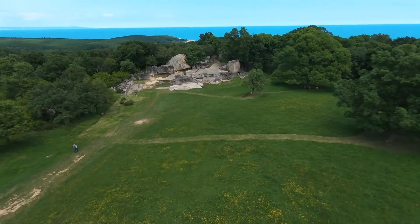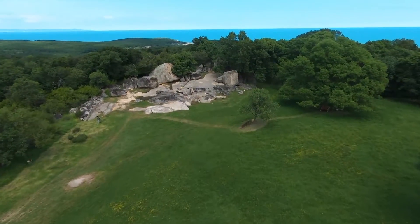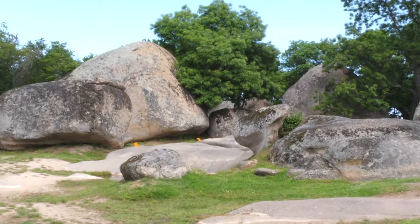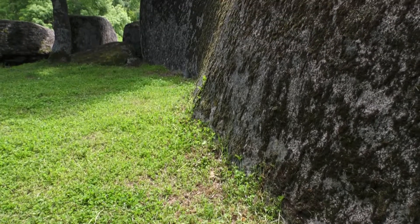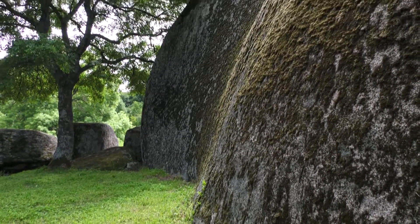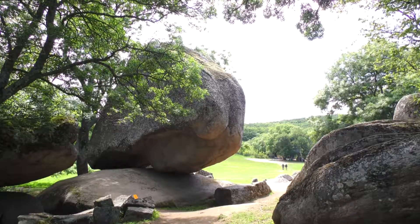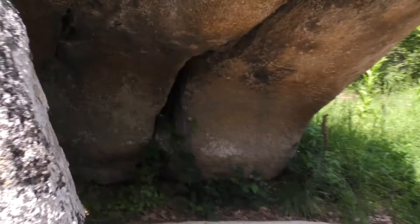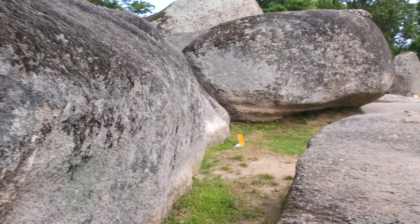Някои го наричат българския Stonehenge. За други това е място с свръхестествена сила – дело на чужди цивилизации. Така или иначе гледката на огромни скални блокове, наредени в кръг, разпалва въображението. Беглик Таш е разположен на 5 км от Приморско и представлява естествен скален ансамбъл от оформени големи камъни с различни размери и форма. Смята се, че е едно от най-големите древнотракийски мегалитни светилища на територията на България. Тук също ще се натъкнете на много легенди. Не е изключено дори да ви хрумне и вашата. Просто мястото има такава енергия.